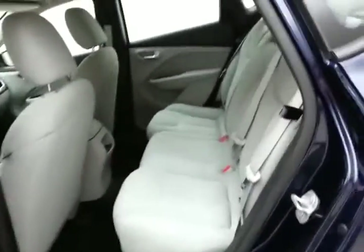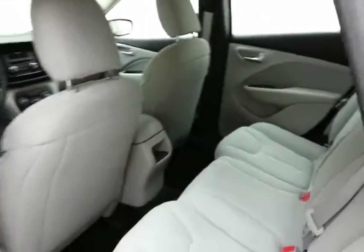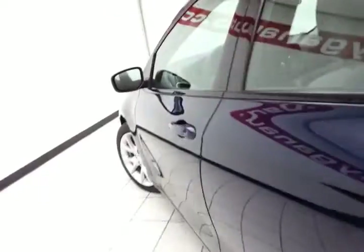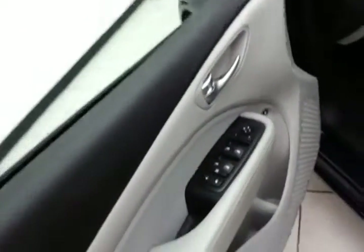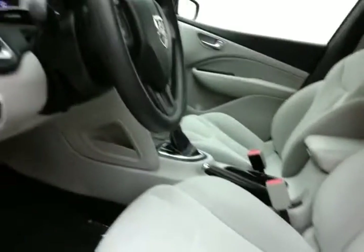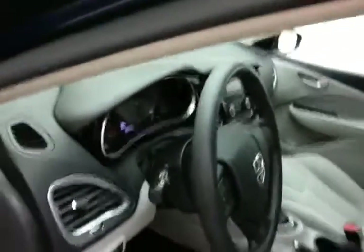It has plenty of space in the rear seat. The car also features keyless entry, power windows, locks, and mirrors, a height adjuster for the driver's seat, as well as a tilt-and-telescopic steering wheel to put you in that perfect driving position.